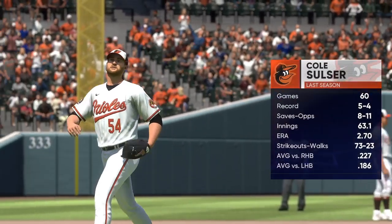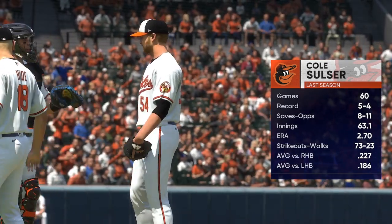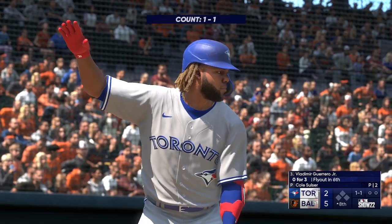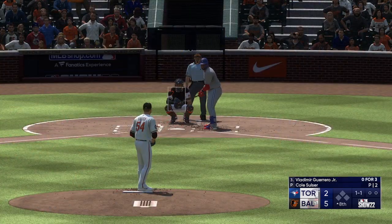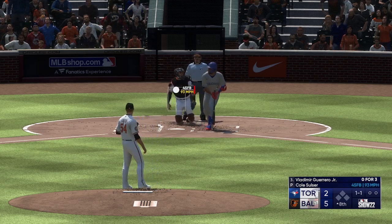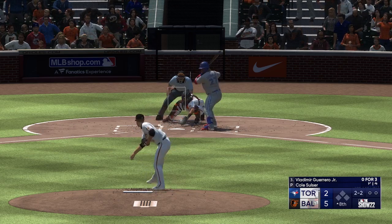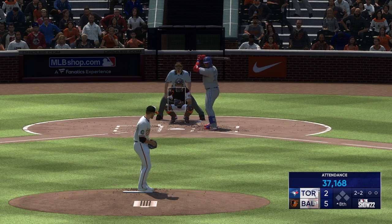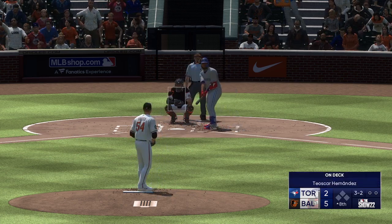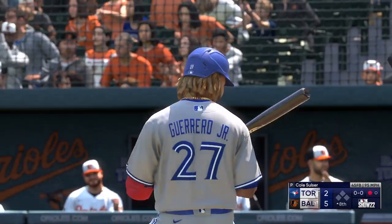Coming on for the Orioles — Cole Sulzer, number 54. He'll work on holding this lead. Back here at the ballpark, ready to begin the eighth. Stepping in, the long-ball threat — Vladimir Guerrero Jr. There's a foul ball. The 1-2 — good eye right there. And the pitch — just missed. And it's down on strikes. One out.